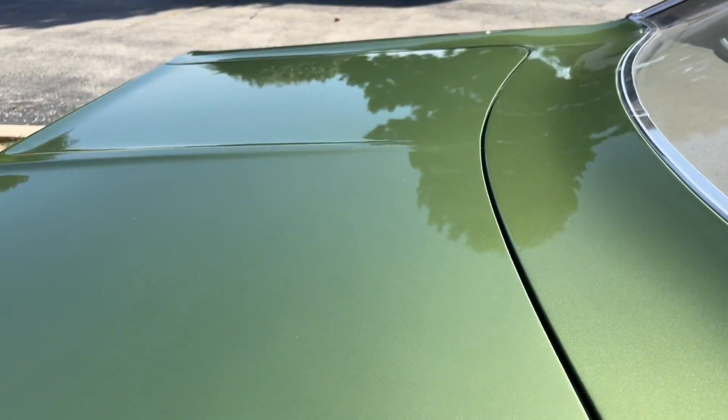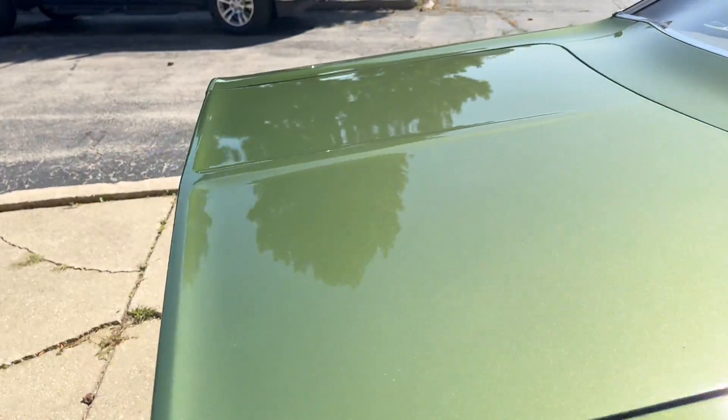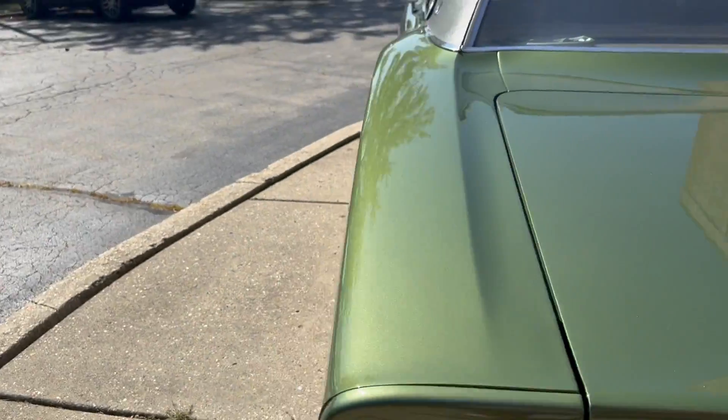The bezels are all super nice and the fitment looks to be the way that it should. You can see a little touch-up on that edge there, but there's not too many marks on the car. I love the shine on it — the depth of the green. Look at the paint here on the trunk lid, how straight the body is.